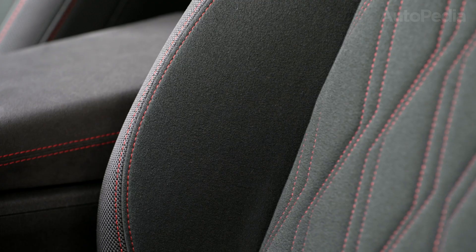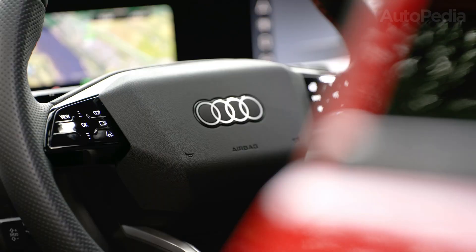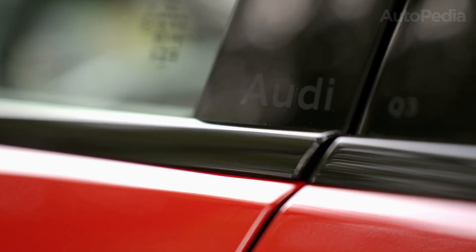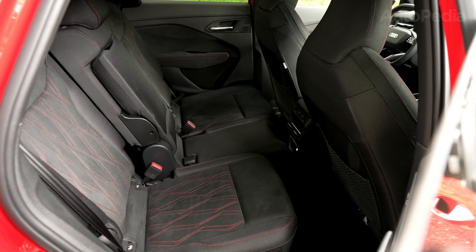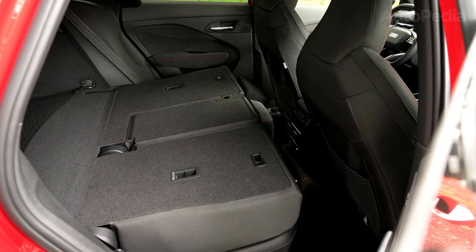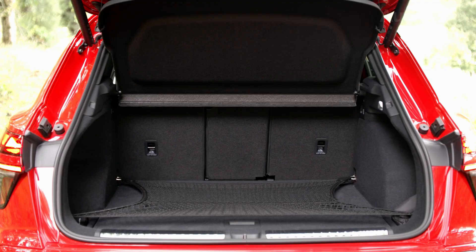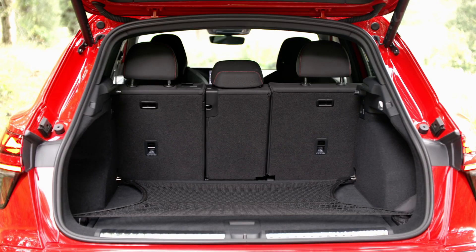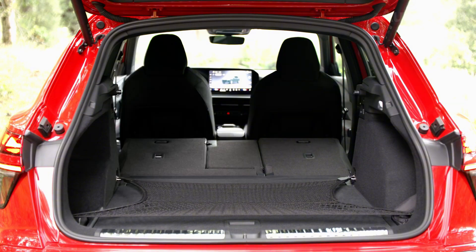Quick reality check before we continue: none of these choices exist in a vacuum. If you never charge at home, a plug-in hybrid becomes a hybrid you paid extra for. If you drive 90% highway, aerodynamic efficiency matters more than stop-and-go regen. If you live where winters are brutal, thermal management and heat pump strategy can matter more than peak horsepower. Keep that in mind, because the next half of the lineup is where the electrification choices get very, very serious.